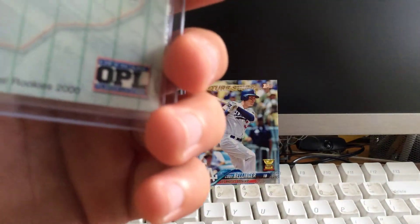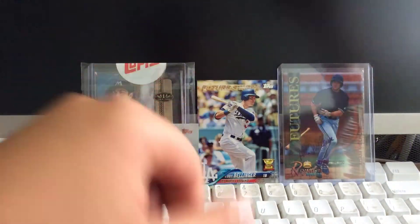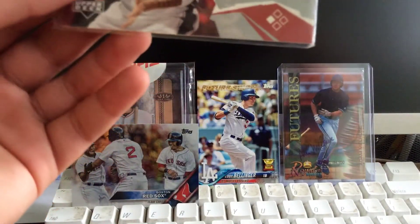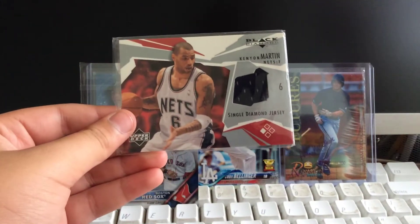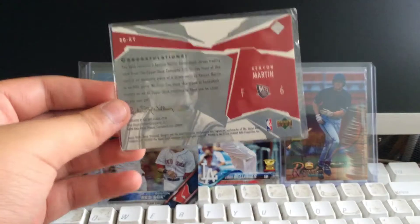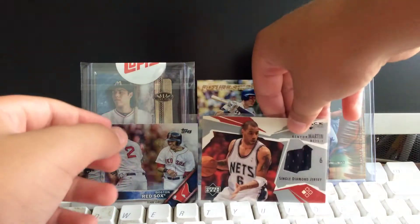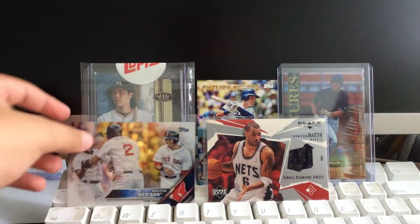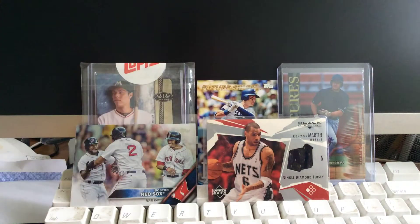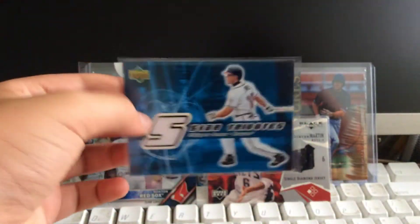This is a pretty old card too, from 2000 — that's my oldest auto. That's awesome. Kenyon Martin Diamond Jersey — that's cool. I think this might be my first basketball relic. This will all be very handy for my giveaway — my giveaway for my 200 subs. A Chipper Jones relic! That is sick. This guy's a legend. Thank you so much for that.